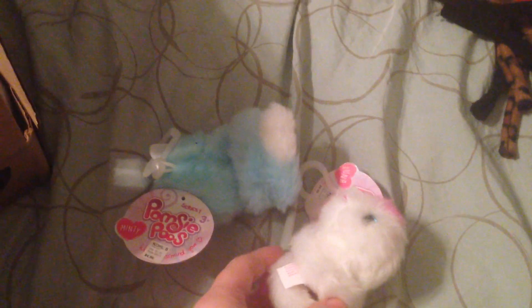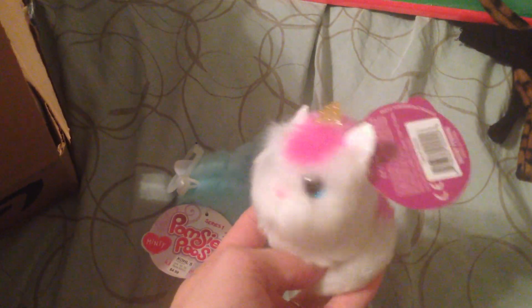The next thing I got are these little Pomsipoos. I don't know exactly what they are, but they go around your wrist and you wear them like a bracelet. I found them at Kohl's — just super cheap. I got her the kitty and the unicorn. She saw them already and really liked them, and she kind of forgot about them, so I'm putting them in her stocking.